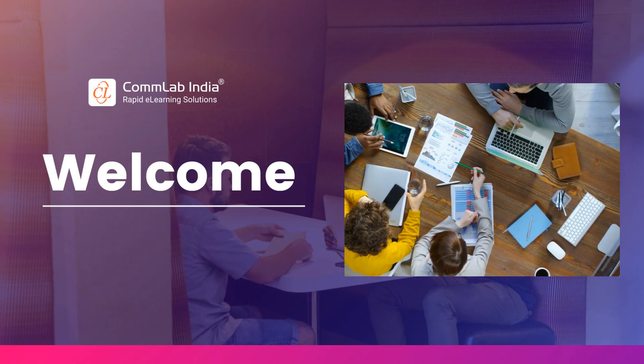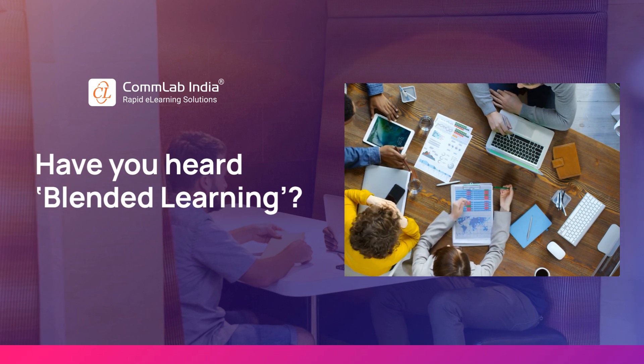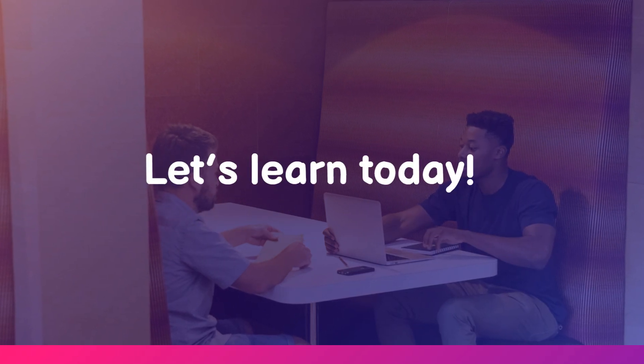Hey there! Have you heard of one of the most recent e-learning trends called blended learning? And do you know why it is considered one of the most effective formats of employee training? In case you don't, let's learn today!